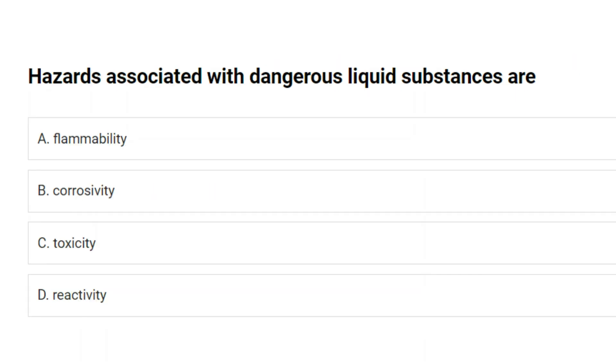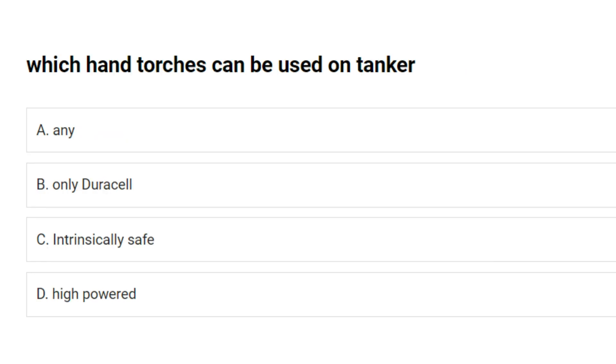Hazards associated with dangerous liquid substances are: A. Flammability. B. Corrosivity. C. Toxicity. D. Reactivity. Answer: B. Corrosivity.